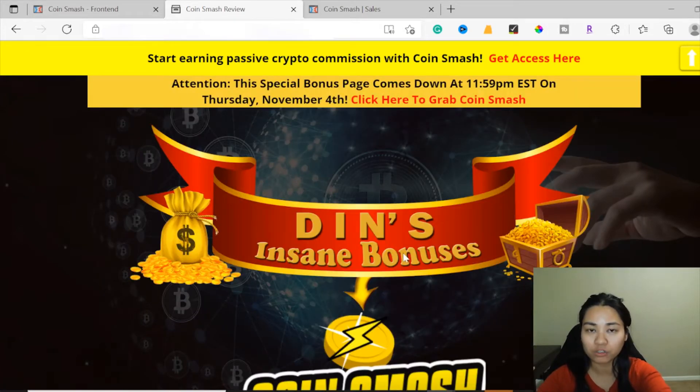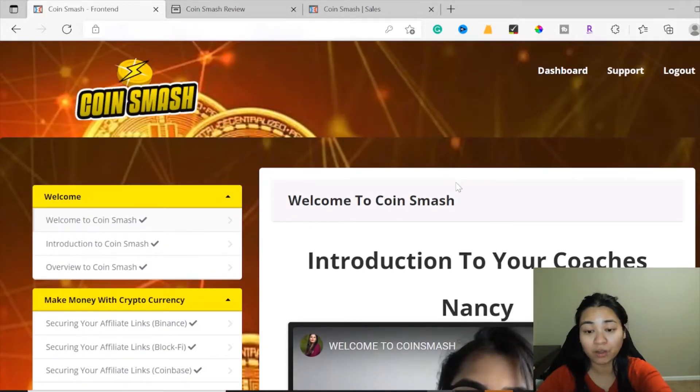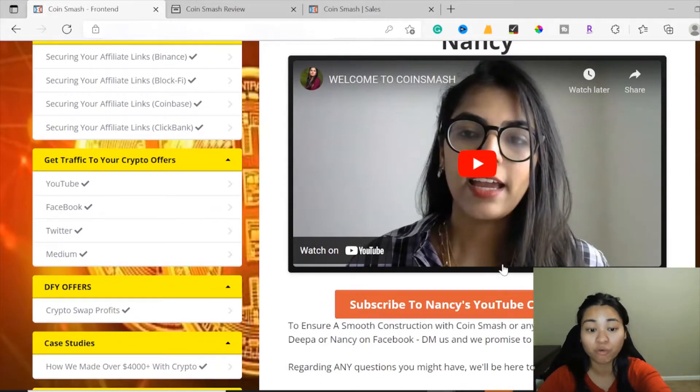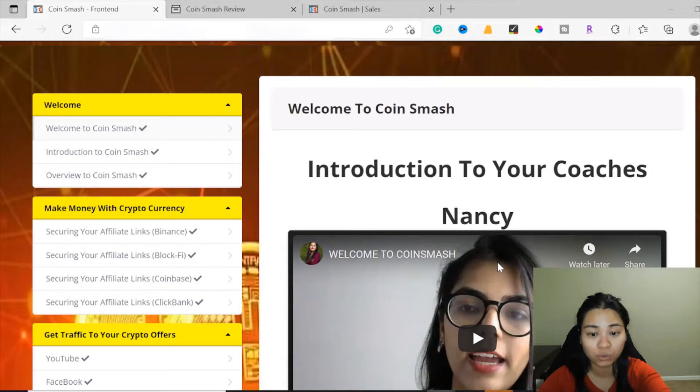Keep an eye on my bonus banner here. Now I'm inside the members area of CoinSmash. CoinSmash will show you all the strategies that Nancy and Deepa used to earn passive crypto commissions of up to four thousand dollars in just three months. The best part of this course is it teaches you how to earn commissions not only in your local currencies but in cryptocurrency, and it's backed by real case studies and proof, showing how anyone can replicate this with little to zero effort.